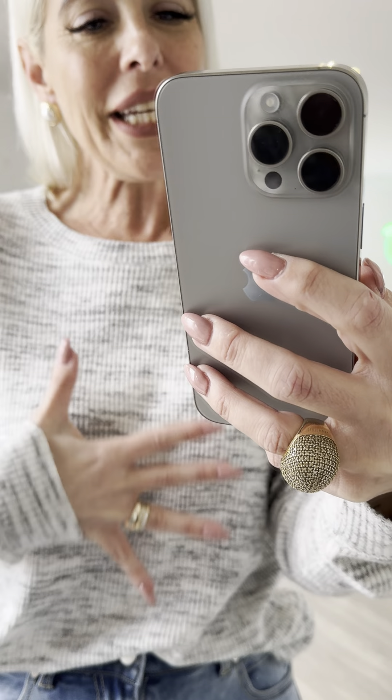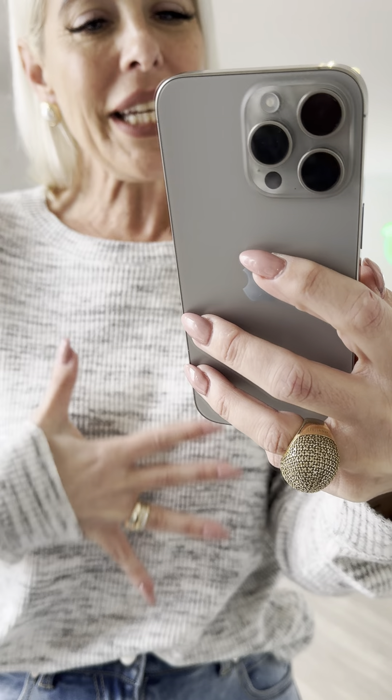It is absolutely fabulous. Here I am wearing a small and it gives me an oversized look — sort of a slouchy, oversized kind of vibe. If I wanted more fitted I would go for an extra small. I'm a size 32, which is an eight, so the small is a slouchy fit for me.